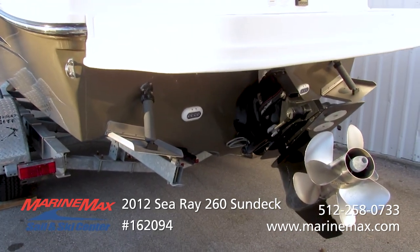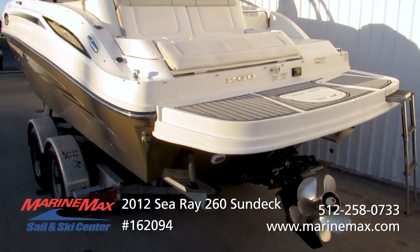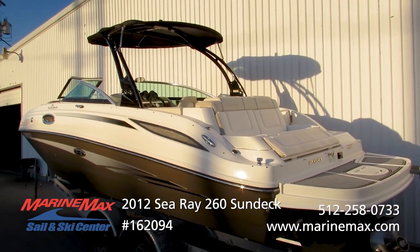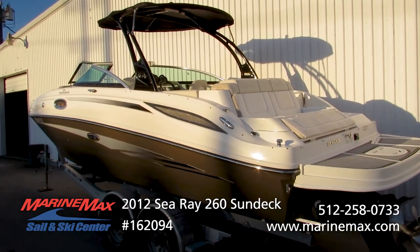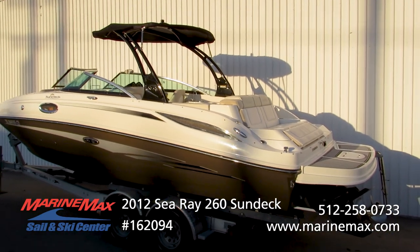The previous single owner added some underwater lights. We do have trim tabs on this boat for really nice control. Sea Ray Sun Decks have always ridden on a deep V hull that handles rough water very well. They perform well — they drive, steer, and handle extremely sporty. Just a great boat for getting out on the water and having some fun.